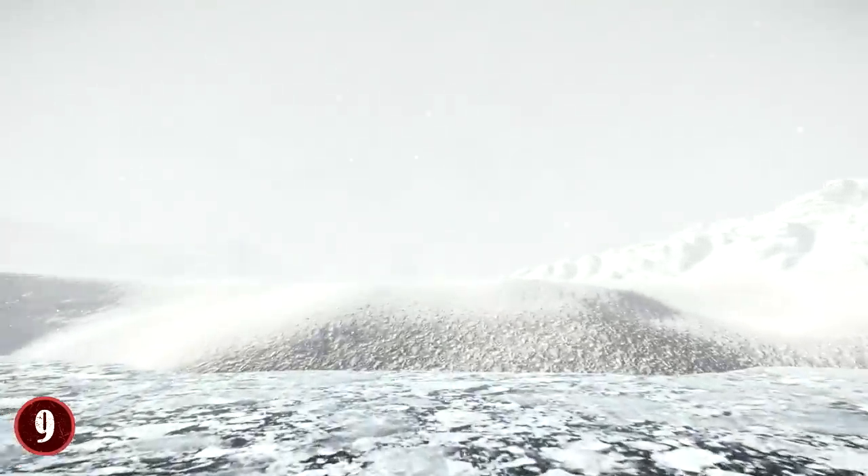It also raises the question of what other creatures we might turn up if we are able to dig deeper under the surface snow of Antarctica.